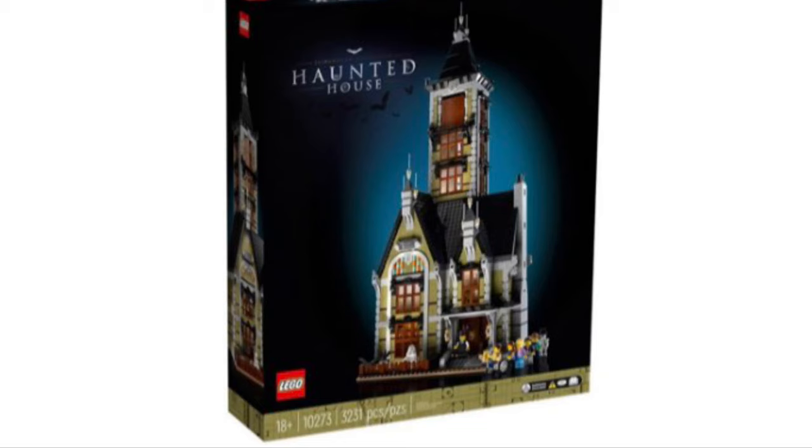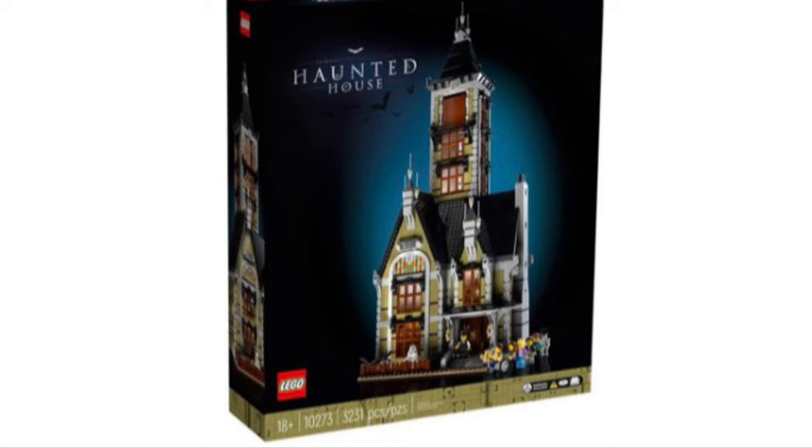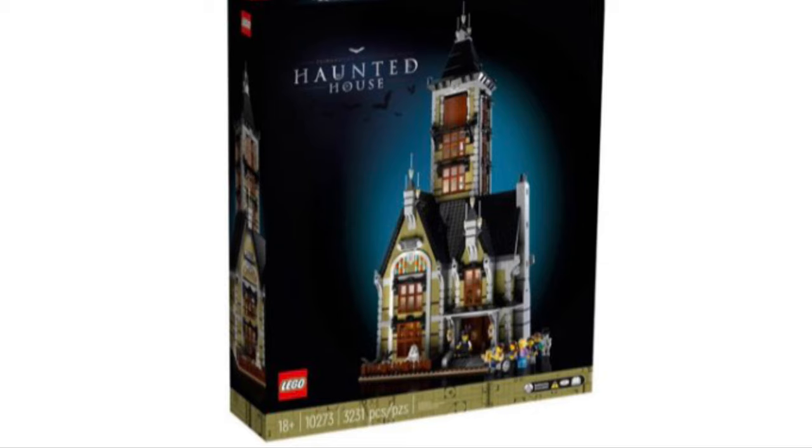The last thing I want to discuss is the price. Does this set look like a $250 set based on the picture? Yeah, I'd say so. Maybe $200 would be more suitable, but I think that might be too generous to LEGO. We'll have to see if my opinion holds up once the set is released and we can get our hands on it.